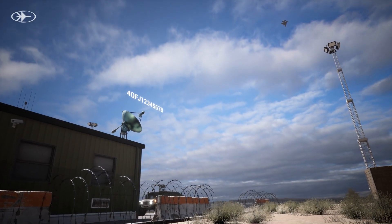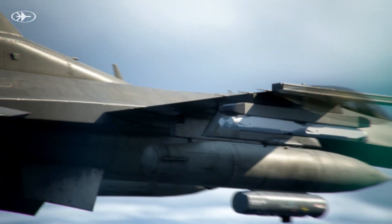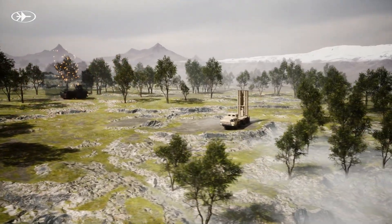The operators swiftly transmit enemy missile coordinates to a standby fighter jet. Closing in rapidly, the jet deploys Rafael's SPICE-250 precision-guided munitions, neutralizing the threat with deadly accuracy.